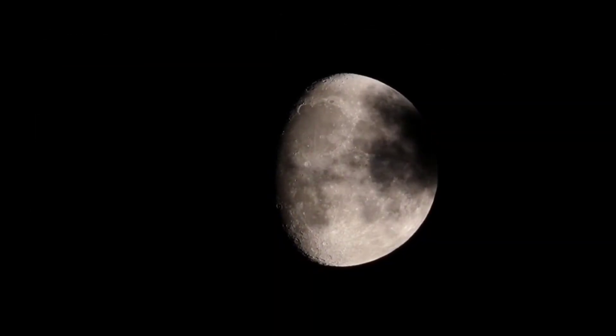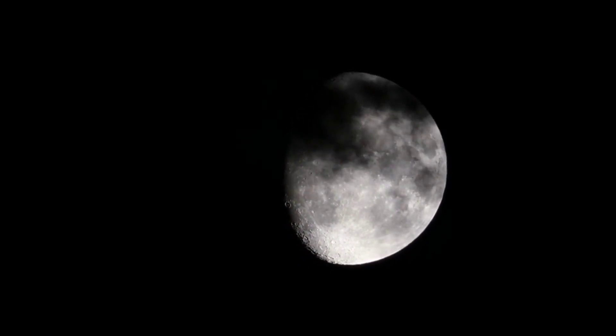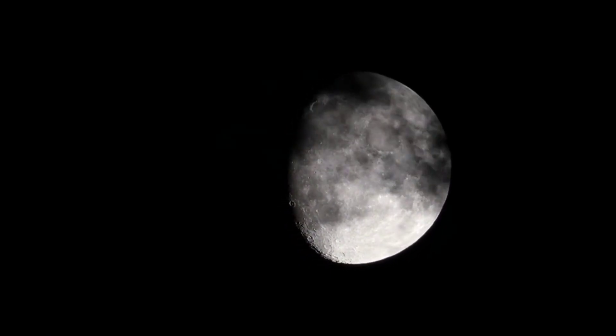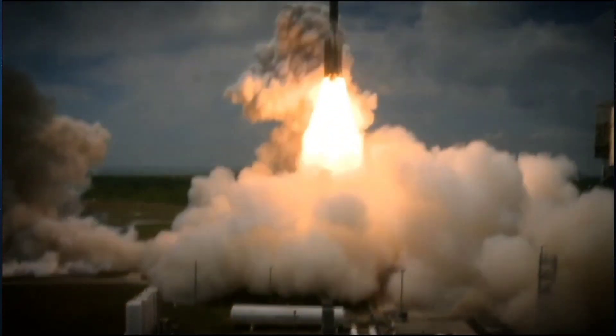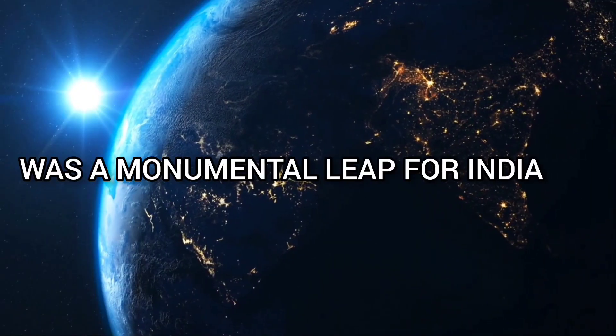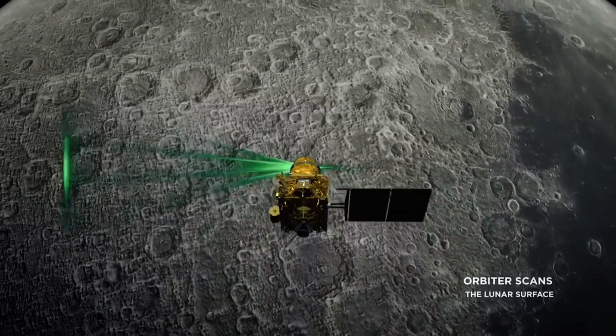This mission confirmed the presence of water molecules on the moon's surface and paved the way for further exploration. Chandrayaan 2, launched in 2019, was a monumental leap for India. Although the Vikram lander faced challenges during its descent,